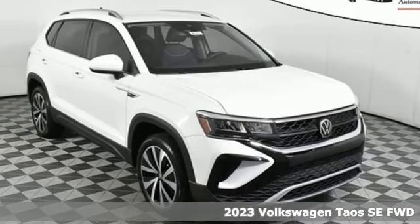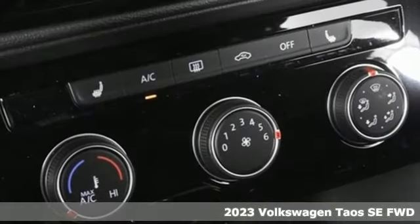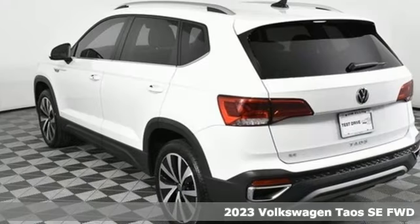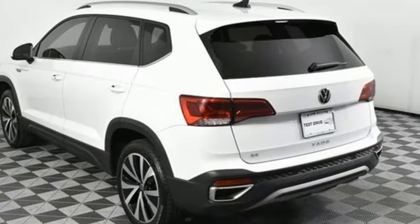It's a new 2023 Volkswagen Taos. It's time to upgrade your definition of fun. A great vehicle is comprised of great features like these.